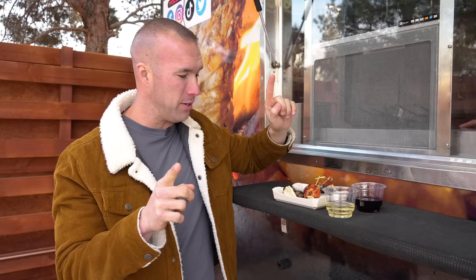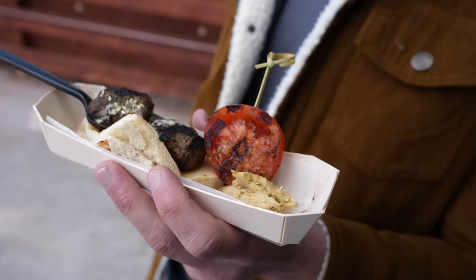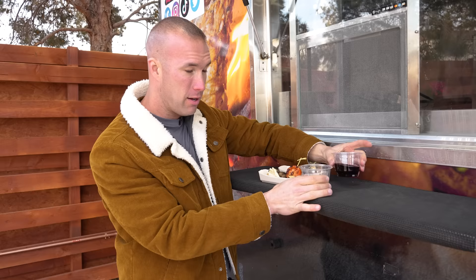They have happy hour here seven days a week, and every single day they have a different menu item. Today it is beef kebab with hummus, fresh pita bread, and roasted tomato. You can get either red or white wine to go with this. If you're coming here as a couple or a group, everybody can get their own for free when you stay here.